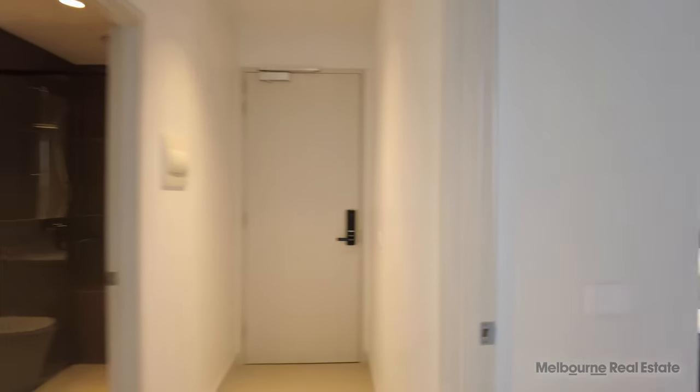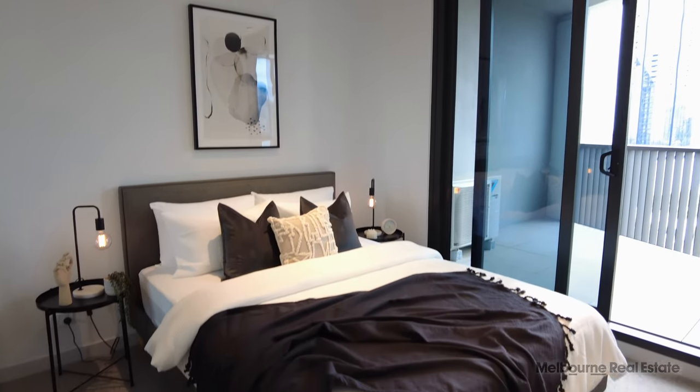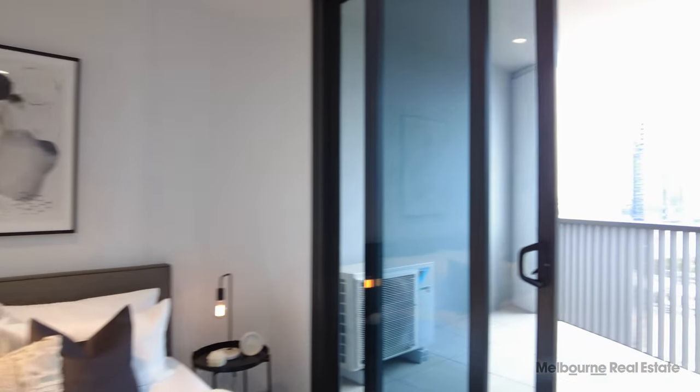Let's now go into the second bedroom. It's rare that a second bedroom has a full wall of built-in robes. There's a queen-size bed in there, and it has direct access onto the balcony.